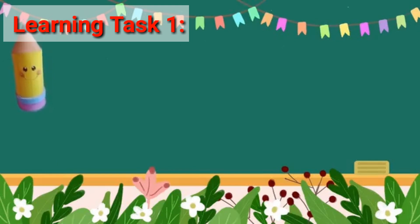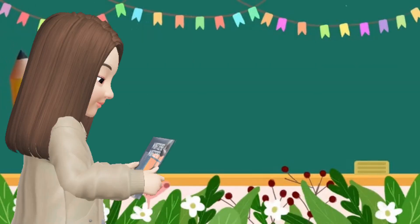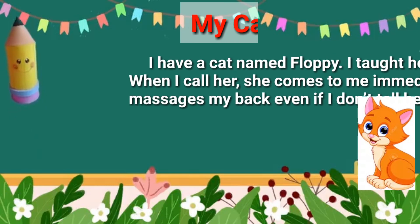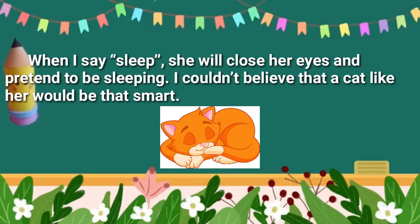Learning Test number one. Read the paragraph, then answer the questions that follow. Write the letters of your answers in your answer sheet. Let's read the next story about my cat. I have a cat named Fluffy. I taught her lots of tricks. When I call her, she comes to me immediately. She also massages my back even if I don't tell her to. When I say sleep, she will close her eyes and pretend to be sleepy. I couldn't believe that a cat like her would be that smart.